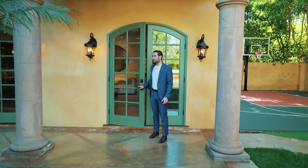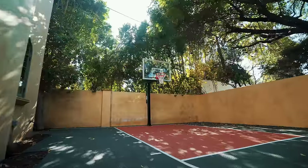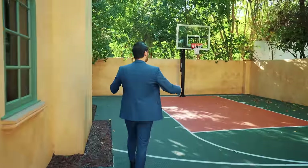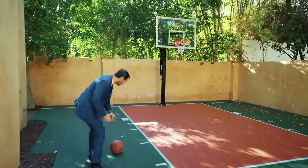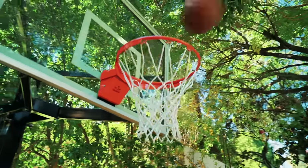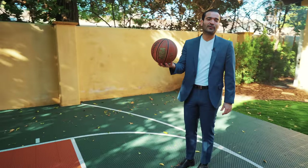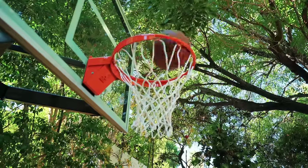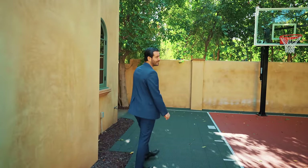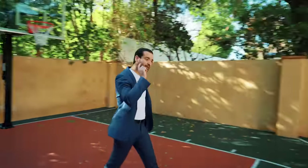Here we are in the backyard — this property has a huge backyard with so many features. Starting with the basketball court, which is awesome to have. It's private and a decent size right next to the house. Since we have the ball right here, I had to give it a shot — and that was not edited at all, that was real. I don't want my basketball skills to take away from this incredible home, but we have the basketball court right here.